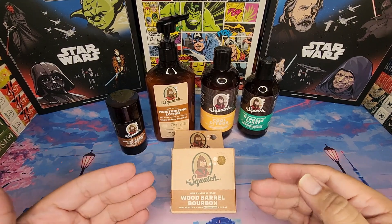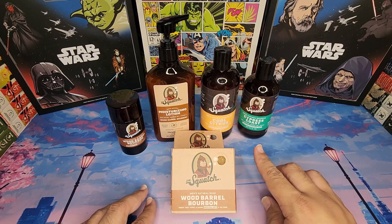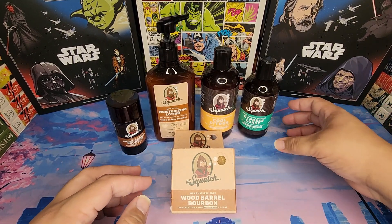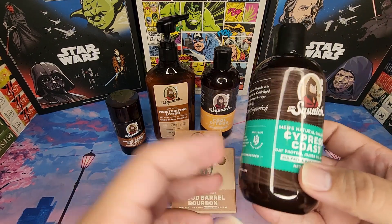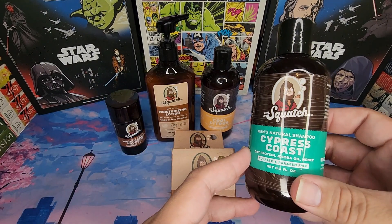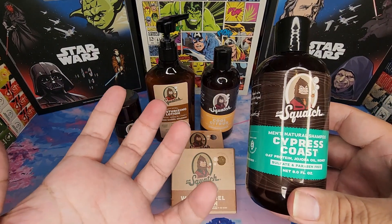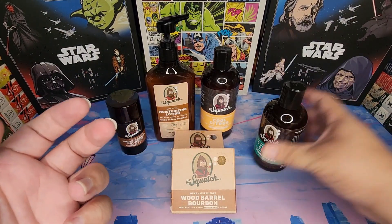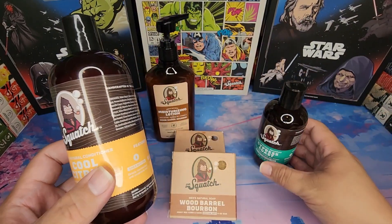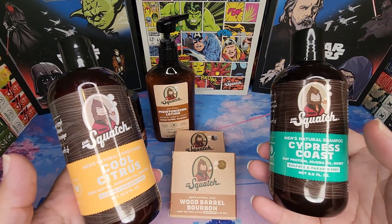I love the smoothness of it. Now aside from the Wood Barrel Bourbon, I also got the Cypress Coast shampoo and the Cool Citrus conditioner, and that was really good too. Cypress Coast is supposed to smell like ocean breeze, but I got more of a woodwork vibe — like really well-done woodwork, like you could smell the natural oils from some beautiful pieces of work. But when you combined it with the Cool Citrus conditioner, the minty orange scent combined so well with Cypress Coast — it was invigorating and soothing.